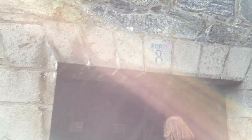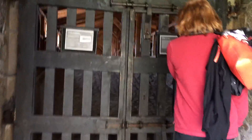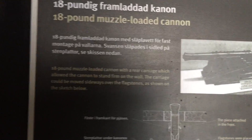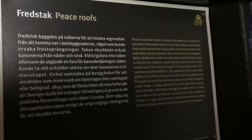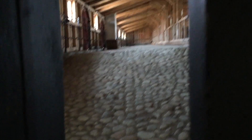It's here. It's Port 8. An 18-pound muscle — a loaded cannon. Whoa. And then, peace roof. That smells so cool. Smells like wood.